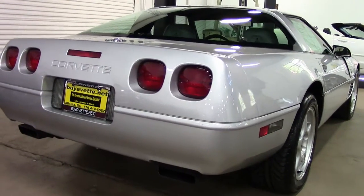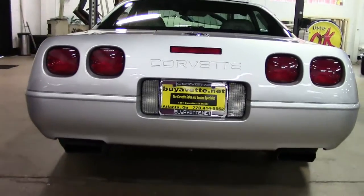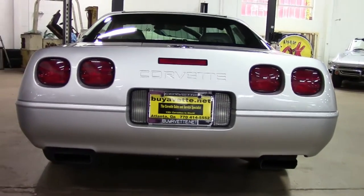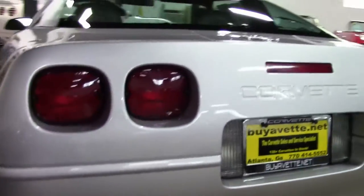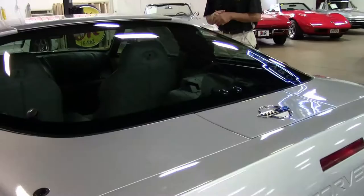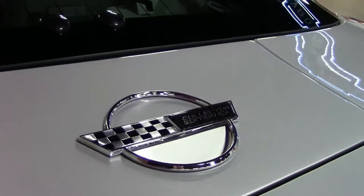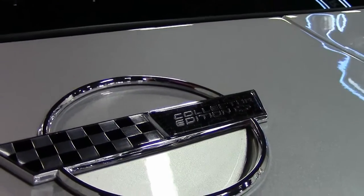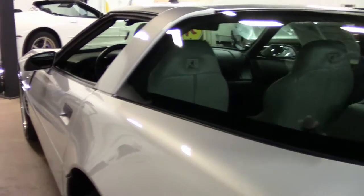Only 1,869 were made with the rare Z51 performance handling package and this is one of them. It also has traction control. As you can see, it's got recent Michelin Pilot Sport tires in very good condition. Gas cap looks good. All the emblems are intact.